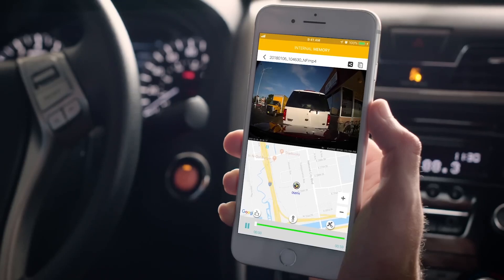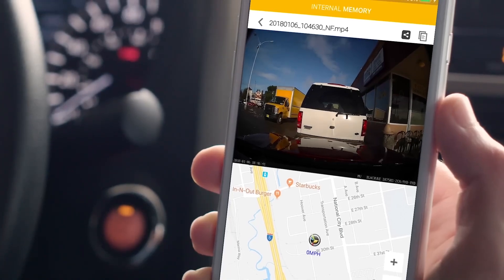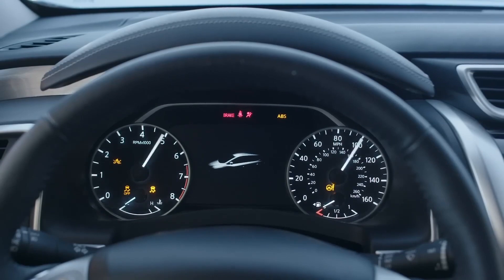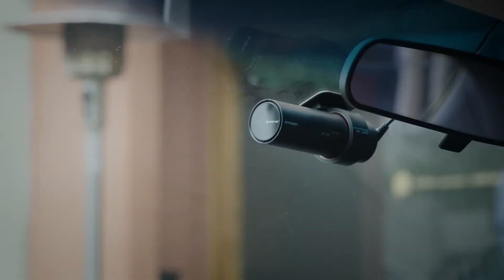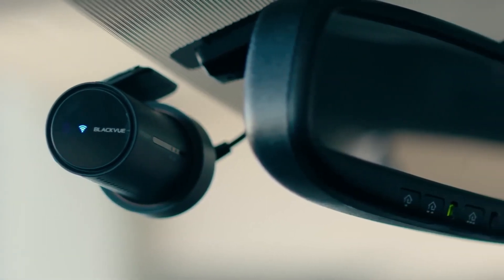A dash cam with parking mode is an essential car gadget that provides peace of mind and protection against vandalism and hit-and-runs while the vehicle is parked. It continuously monitors the vehicle's surroundings and automatically starts recording upon detecting any motion or impact. In today's world, car break-ins and hit-and-runs are all too common, and a dash cam with parking mode acts as a deterrent and can help identify the responsible parties in case of an incident.